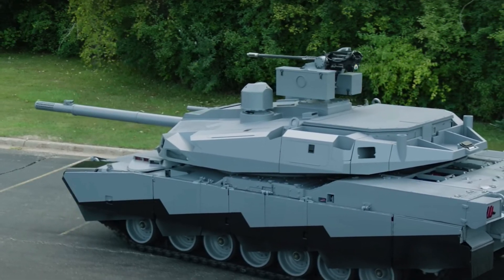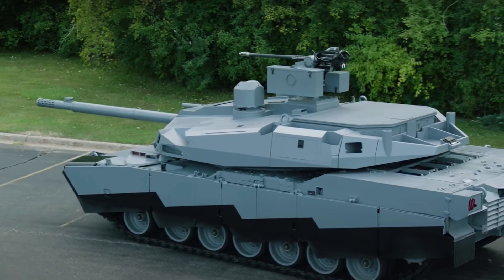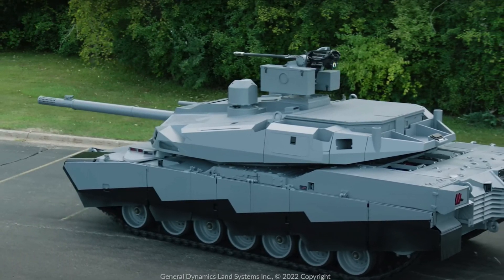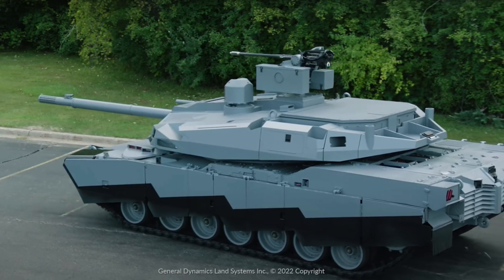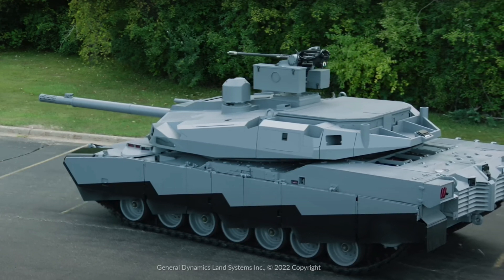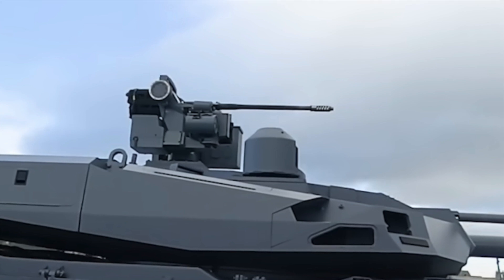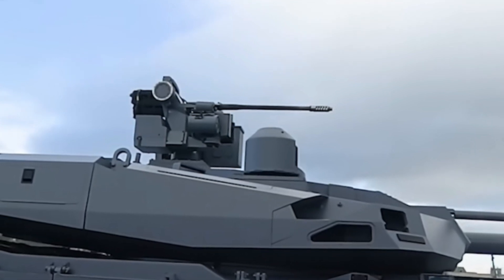Abrams-X will incorporate an unmanned turret which, as the name implies, does not house any crew — only the weapon and supporting mechanisms. Having no humans in the turret means it does not need an enclosed crew space. That space will likely be used to hold new components, and the turret will be completely isolated from the crew compartment, protecting the crew in the case of a penetration or ammunition explosion in the turret.